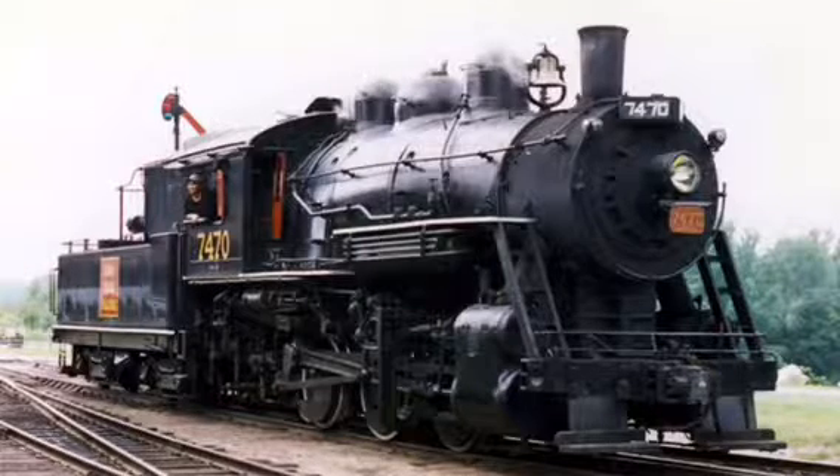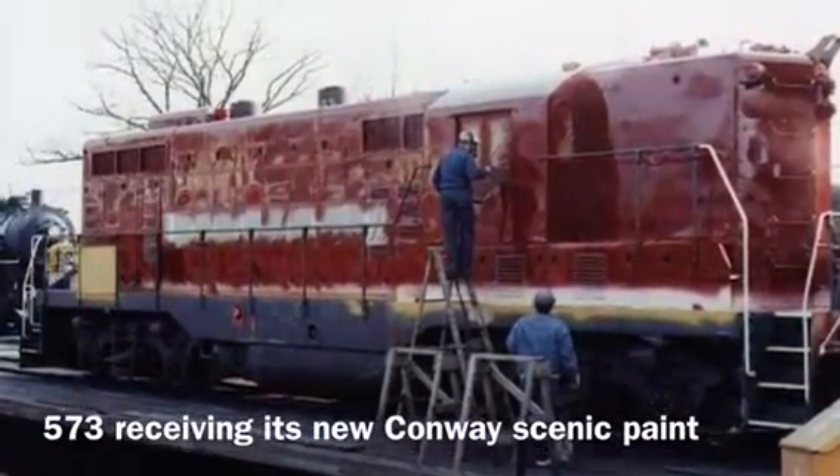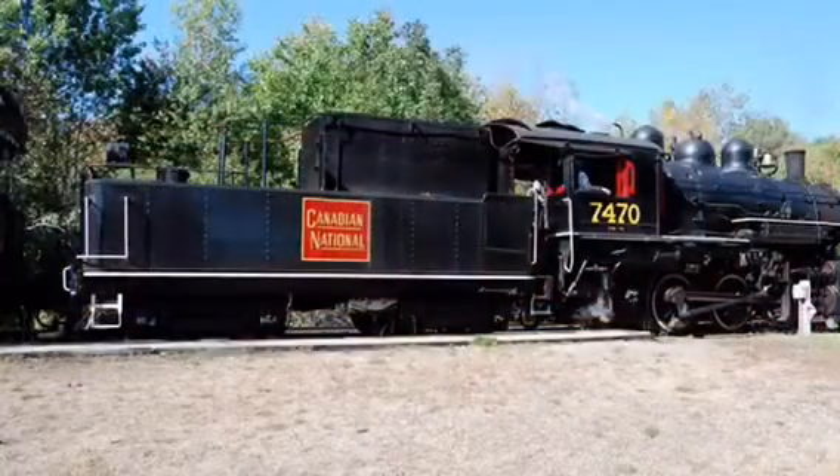The old number and Canadian National paint scheme were restored, along with the previously mentioned Maine Central 573 arriving on the scene in 1988.